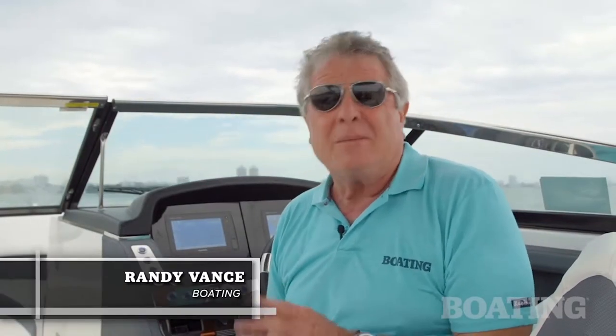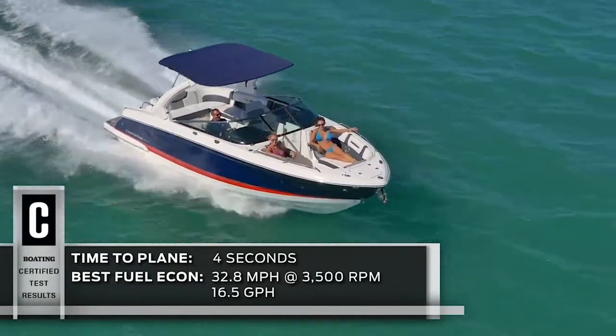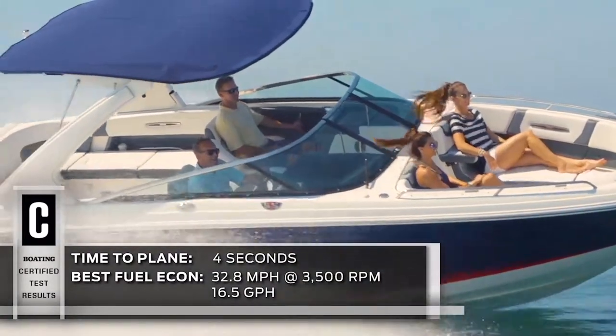Hey, I'm Randy Vance for Boating Magazine. I'm in Miami, Florida with the folks at Chaparral and we are on a brand new big bow rider. This is the 287 SSX. It's a powerful boat, great for day cruising. It's a big crowd pleaser and we really love the way it's set up.